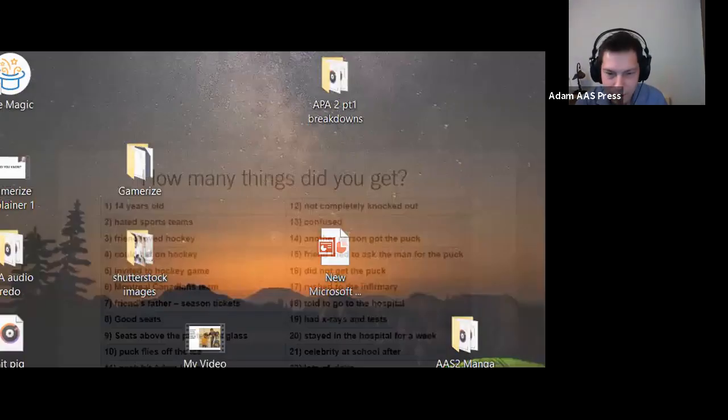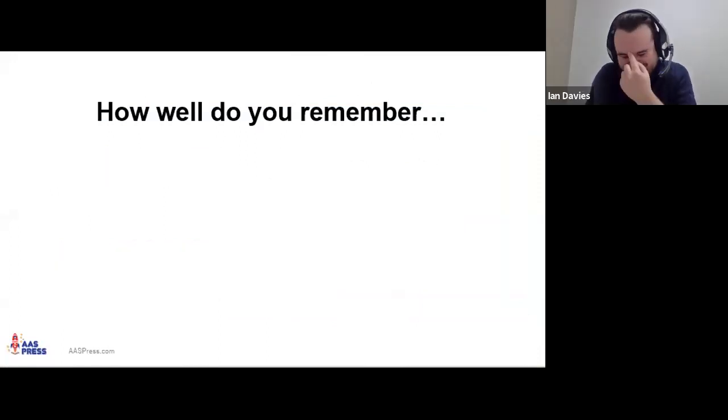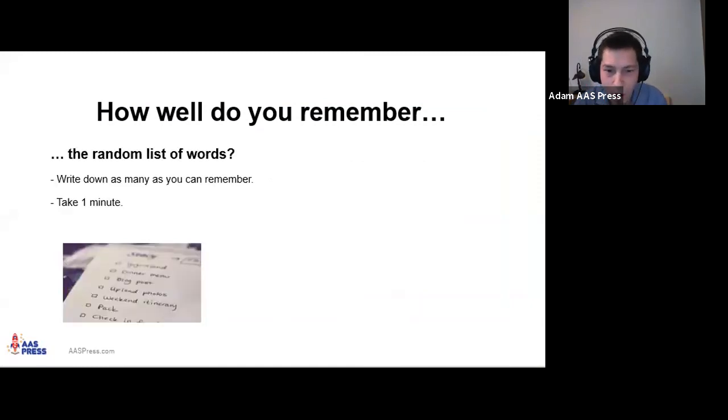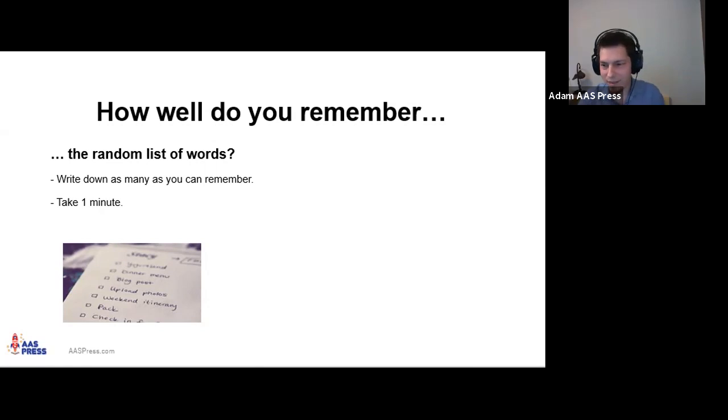Now, to tie this all together: the question is, how well do you remember the word list, and how well do you remember the story I just told? I'd like you to pick up your pencil or type on your computer. I'm going to give you one minute to write down as many words as you can remember from that random list. I'll time it — one minute, starting now.